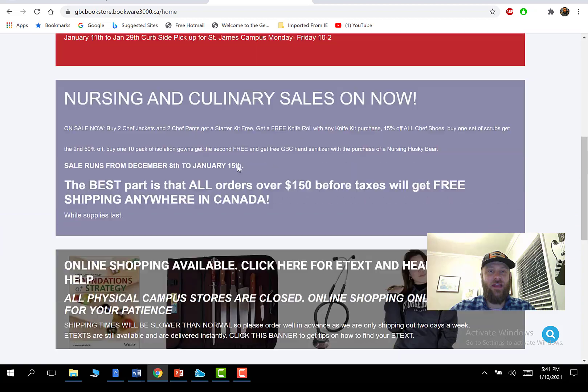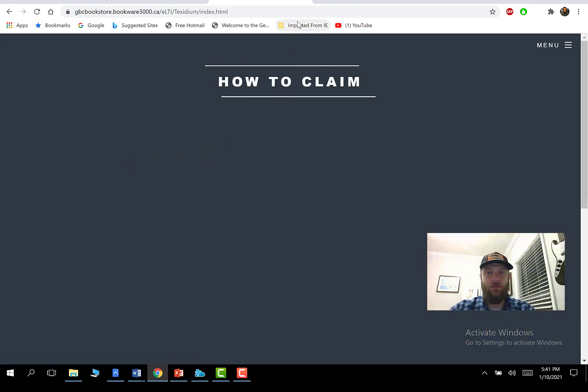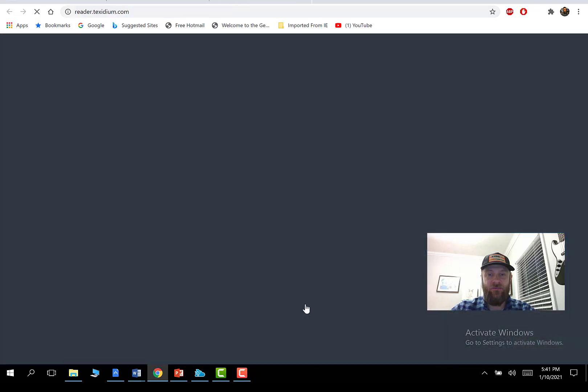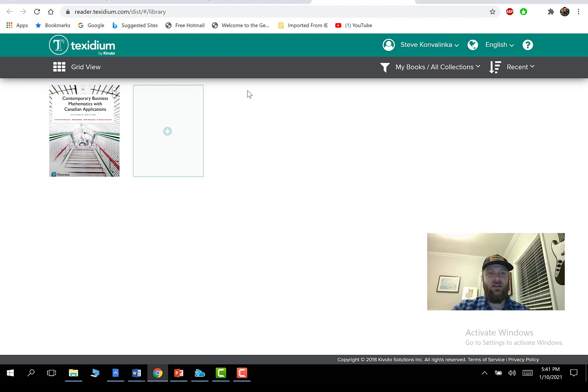If you scroll down, there's a section for 'Claim Texidium eBooks.' When I click this, mine's going to look different than yours because I'm only really a part of the math course. At the bottom you'll see 'Sign into Texidium,' and that's where you can sign in using your STU-View password, your email password, login student ID, and all that.